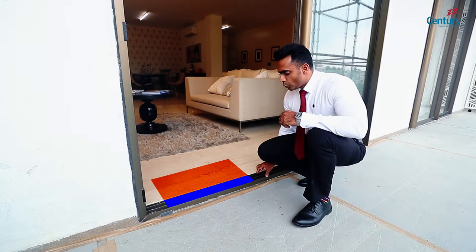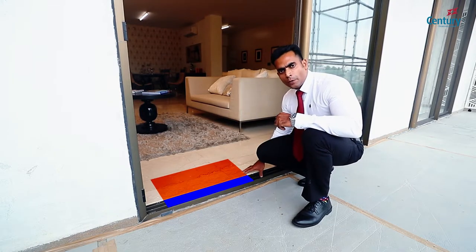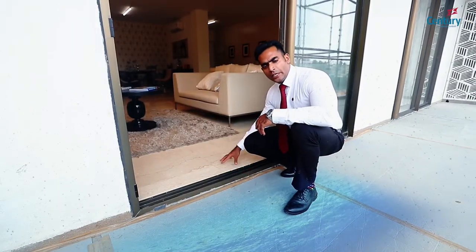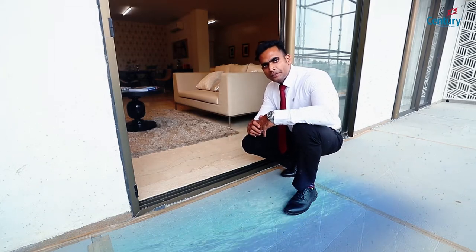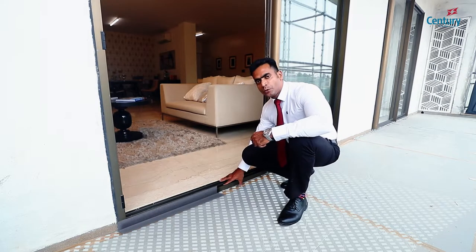The bottom track of the sliding doors are usually placed above the flooring, which is always a trip hazard. This is concealed across all our projects. There is a clear height difference of 2 inches from the balcony to the living floor, which avoids flooding during heavy rains. Also, an aluminium L angle is provided as a water seal under the bottom track.